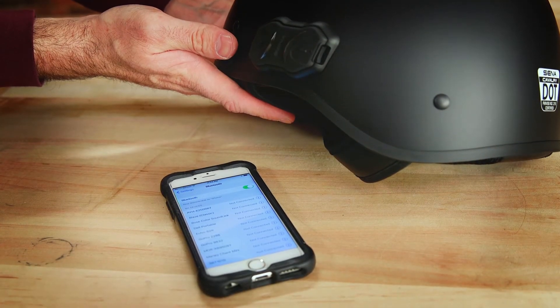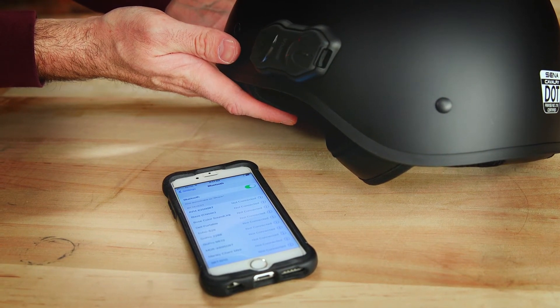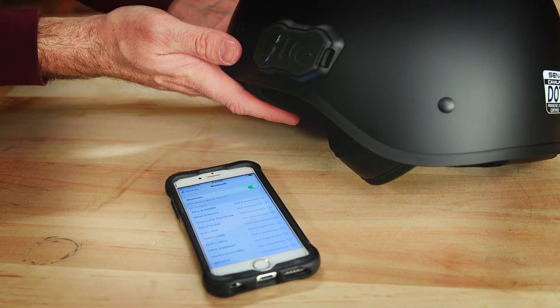You can listen to FM radio, install firmware updates, answer calls from your smartphone, and control the system via voice prompts too.